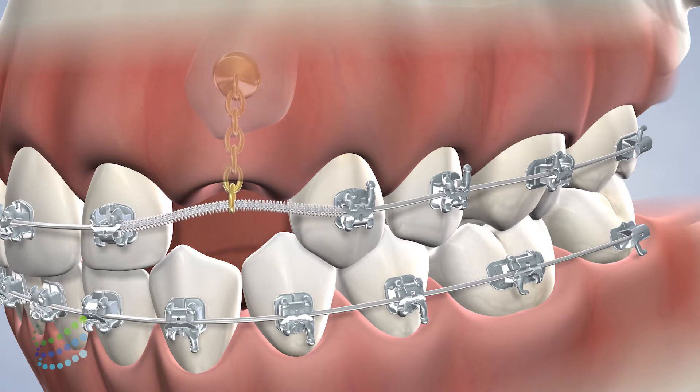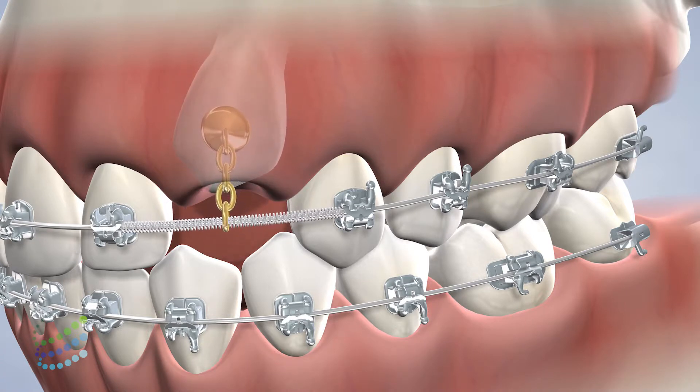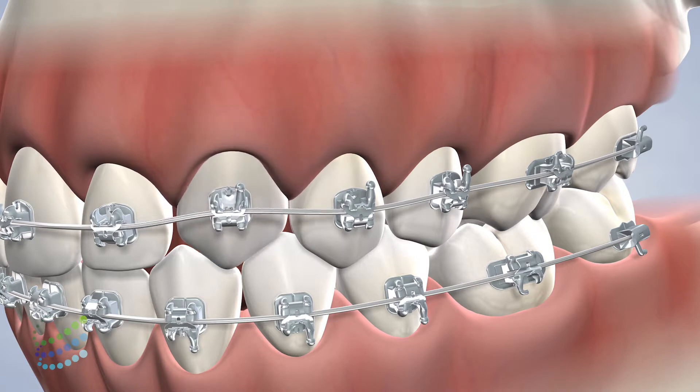At this point, we carefully expose the tooth by moving overlying gum and bone tissue and then attach a small bracket and wire. Your orthodontist uses this bracket to carefully guide the impacted tooth into place.